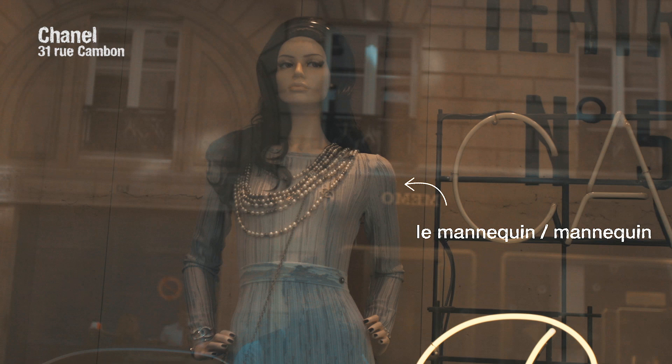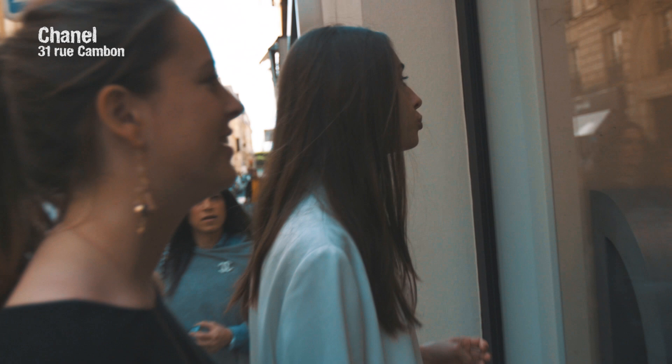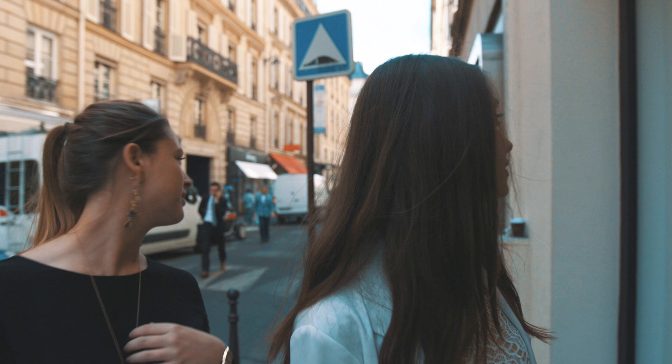Oh my god, look at this — this is very exclusive, I love it. I love this dress, it's so beautiful. It is very French. And I love how she always has the pearls — you would think pearls are something so classical, but she plays with them in such a modern and young way. It's beautiful.